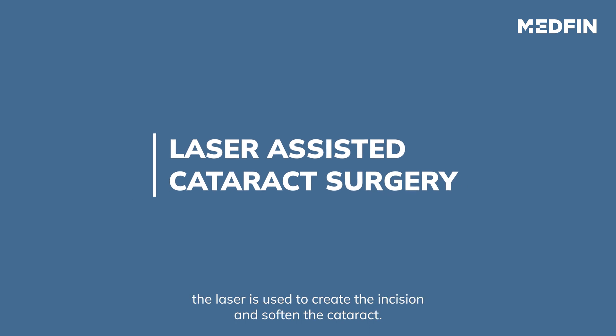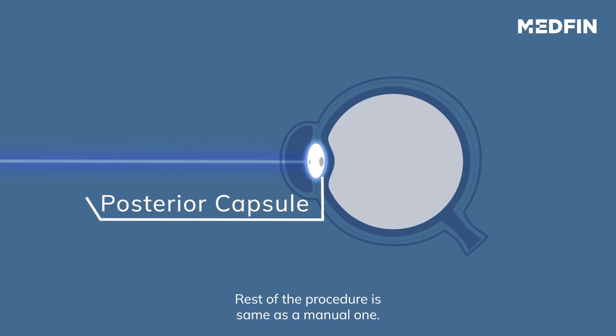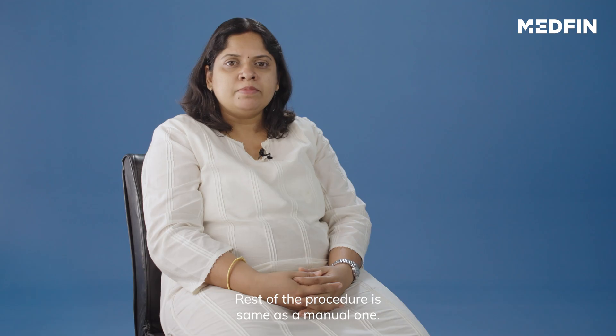In laser cataract surgery, the laser is used to create the incision and soften the cataract. The rest of the procedure is the same as the manual one.